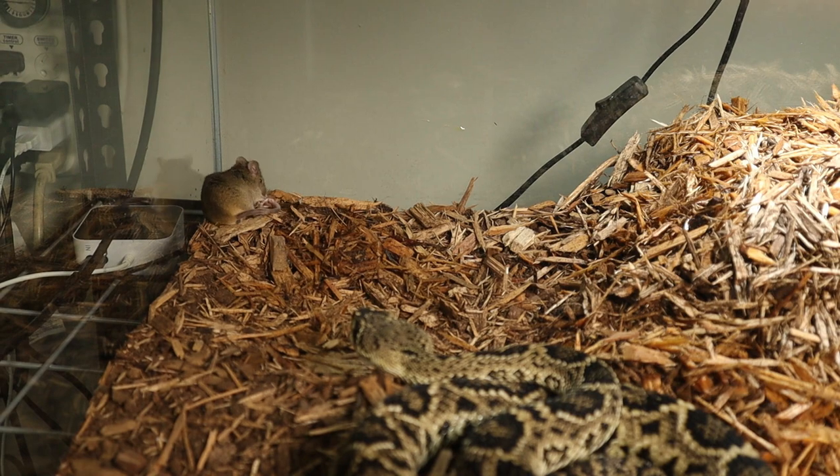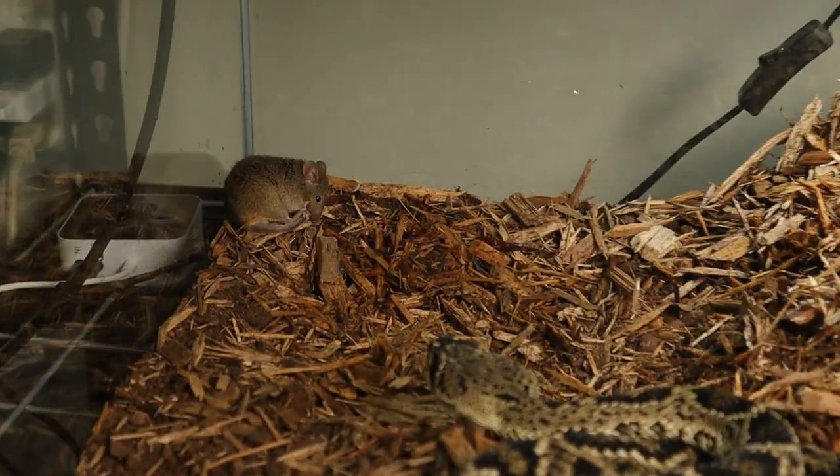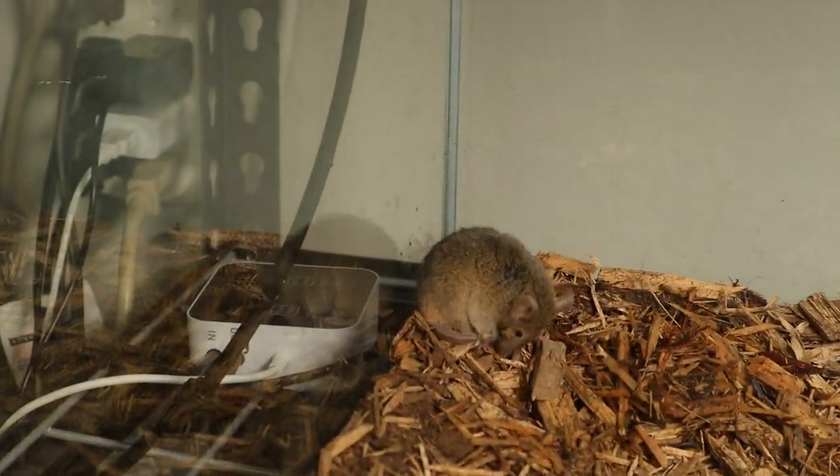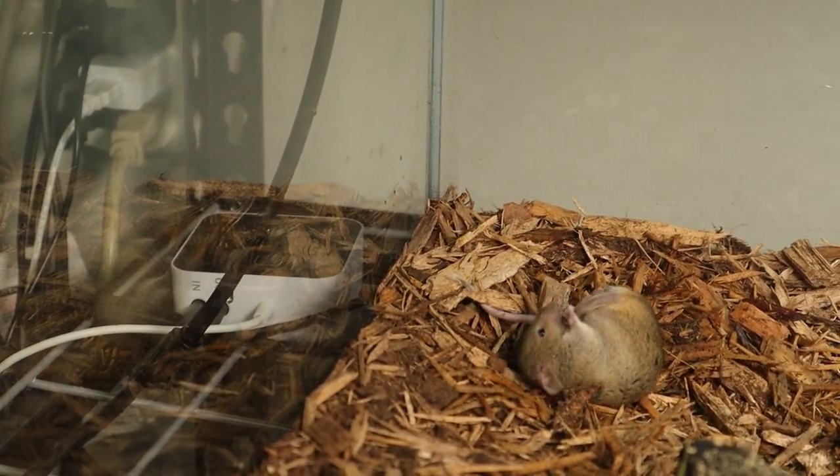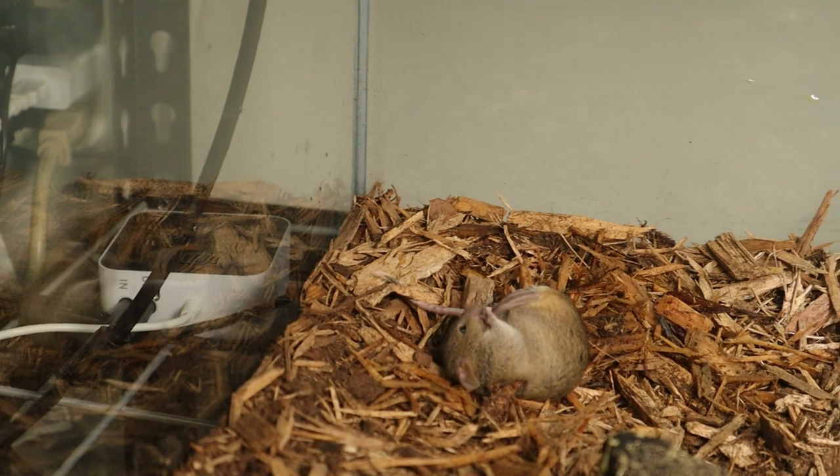Pretty sure we got him that time. Yeah, he definitely got him. Oh god — he's chewing his own tail! Oh jesus!